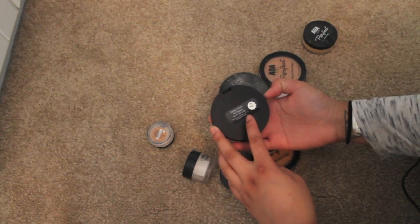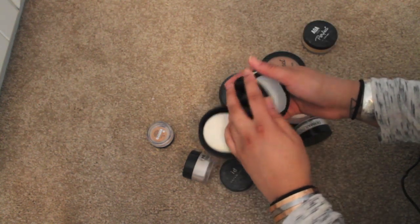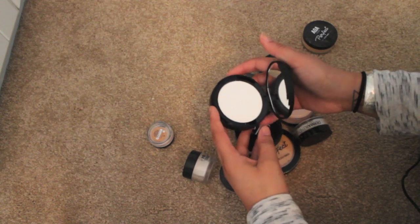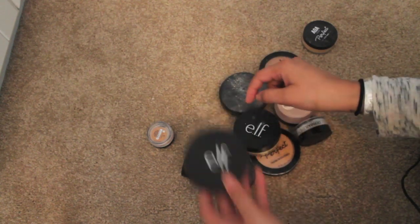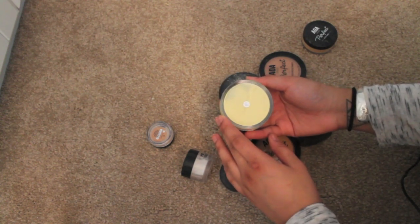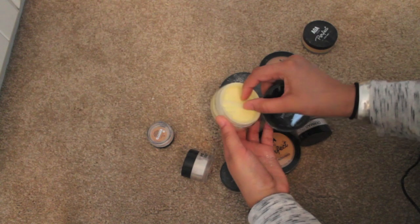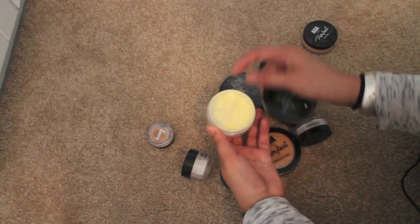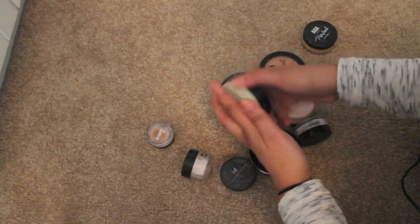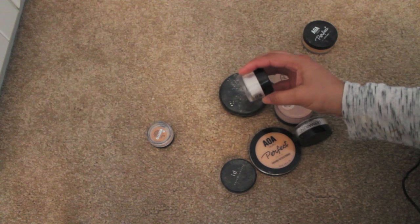More ELF powders — this one is the perfect finish HD powder in clear. It's something I never really reach for, and I haven't tried it to see if it has flashback. I've never tried it at all so I'm gonna keep it and give it a fair chance. Then this ELF one — the packaging is pretty cute. It's in yellow corrective, like a color-correcting powder. I was gonna use it as a banana powder but it's super yellow. I'm gonna keep it and give it a try.